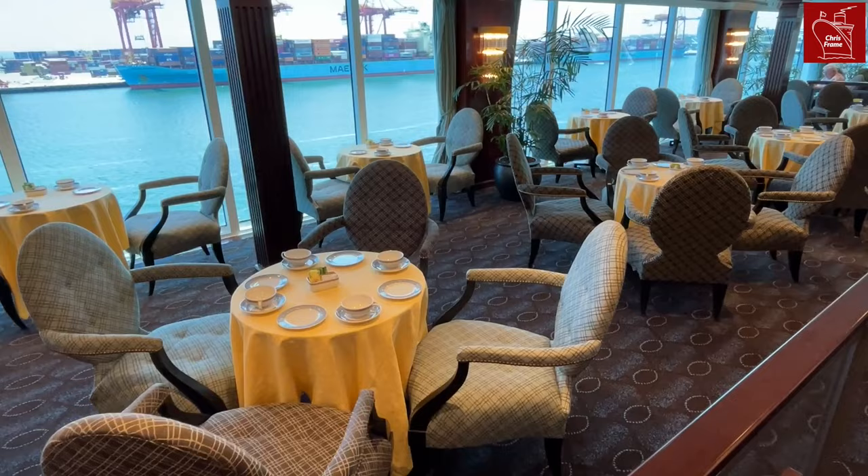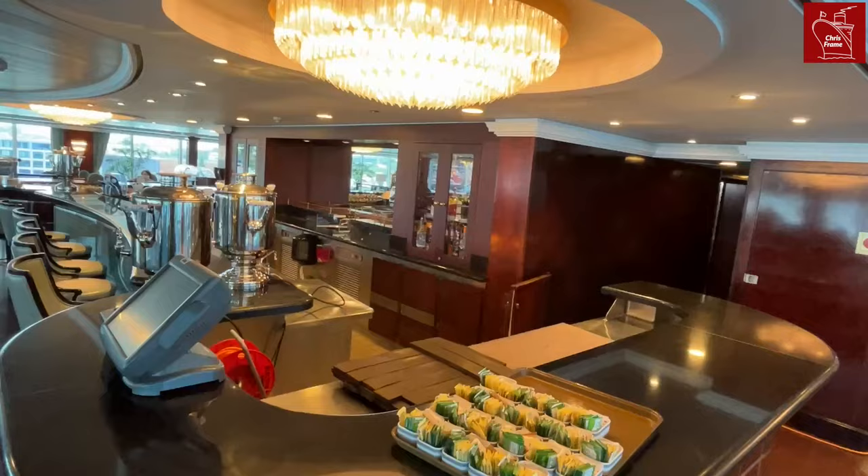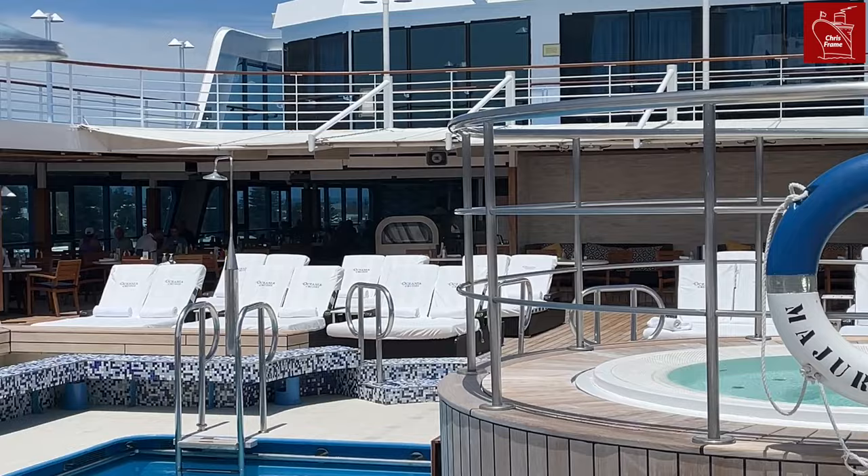At the forward end of deck 10 you will find Horizons Bar. This large space offers sweeping views over the port, starboard and bow of the ship. It features a small dance floor, a moderate-sized bar and plenty of seating.